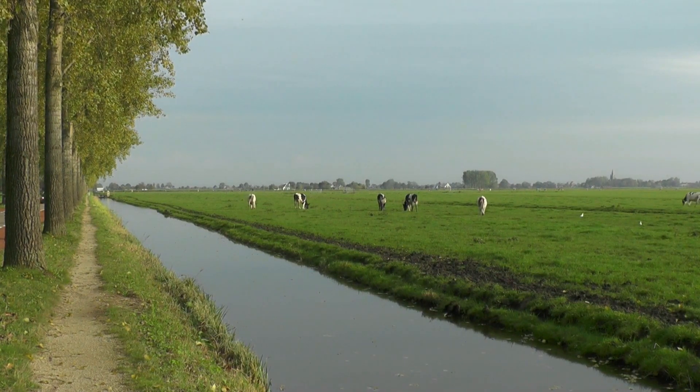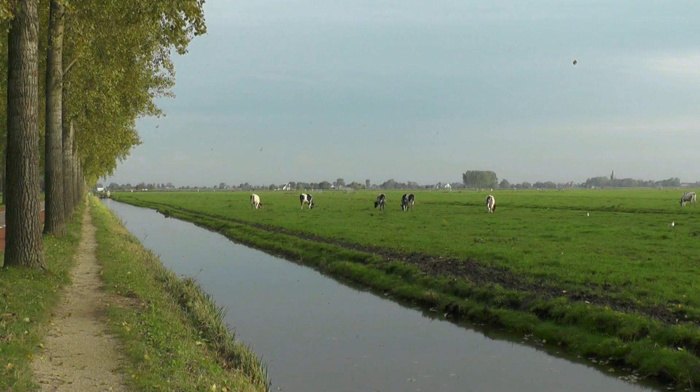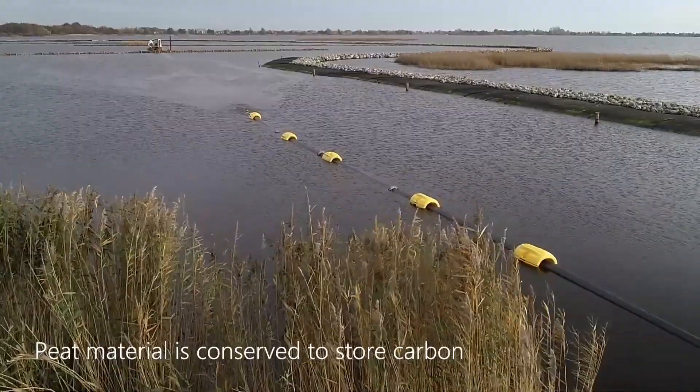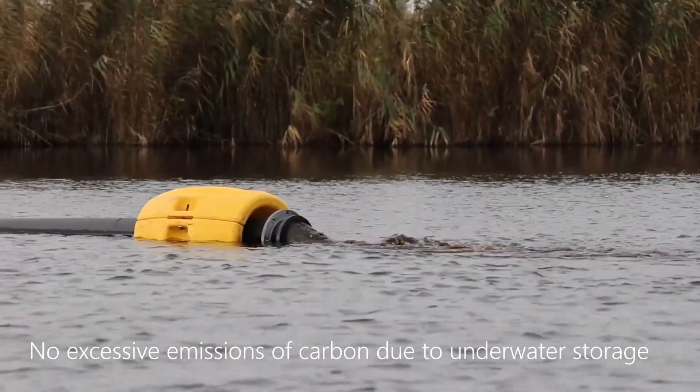Taking farmers into account with peat initiatives is very important. They need to be consulted and respected, as they are important stakeholders whose livelihoods depend on the lands they work on. Another important initiative is the Care Peat Project from the EU, which works together with regional NGOs in the Netherlands such as Natuur Monumenten, collaborating with local landowners and farmers to restore peatlands.